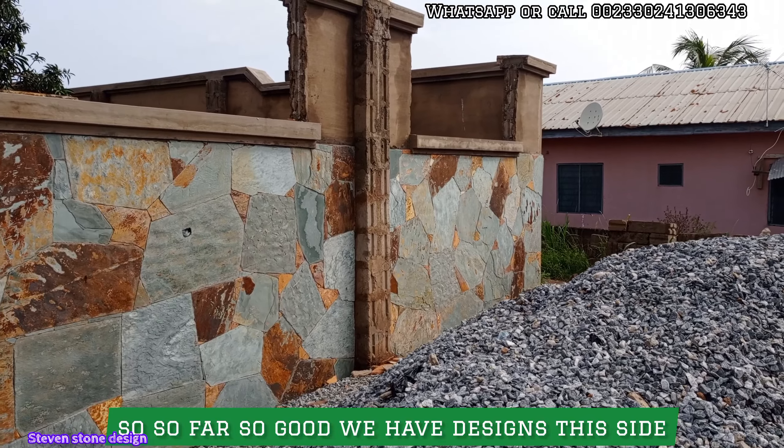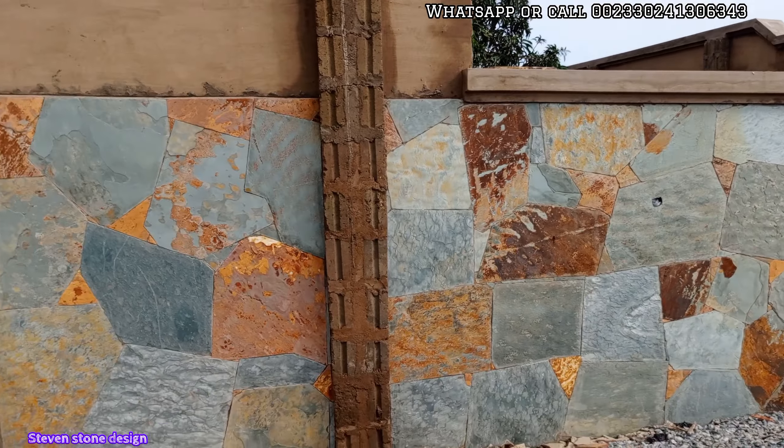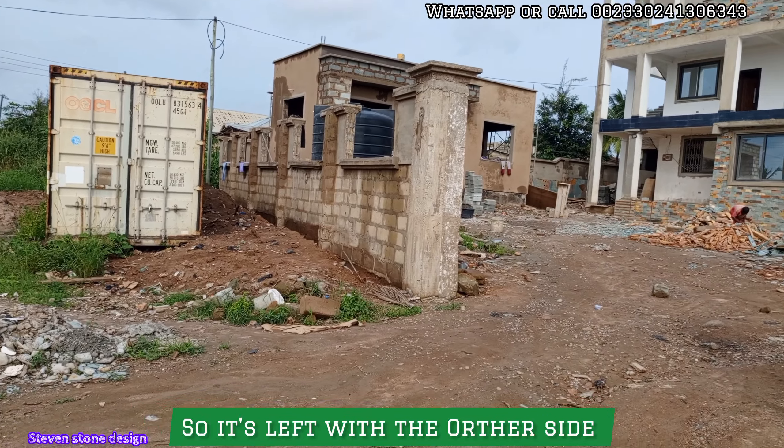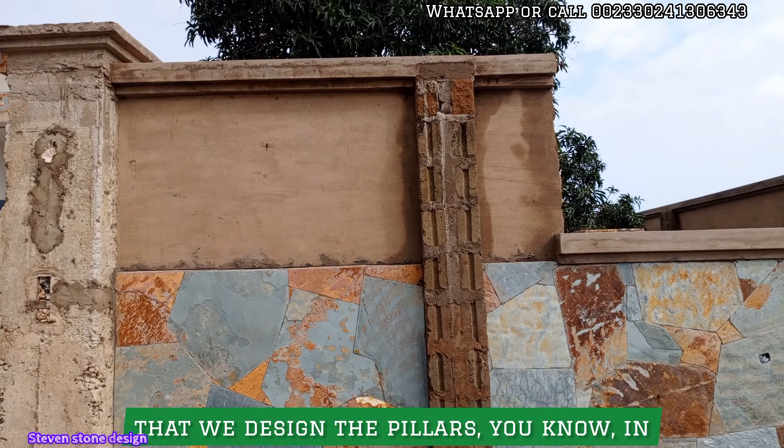So far, we have designed this side with flower stones. We're going to work on the other side and make sure that we design the pillars as well.